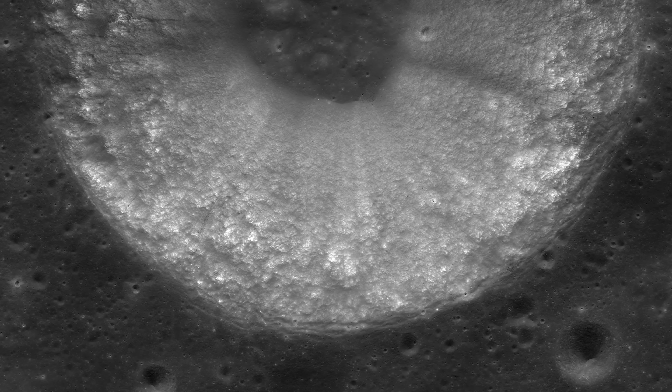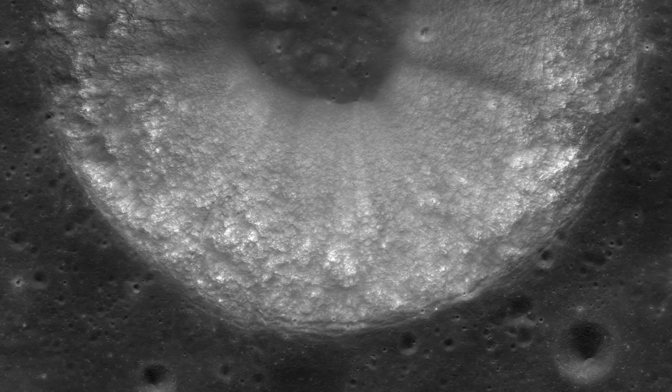The only thing with these top-down perspectives is that you don't get a great concept of depth in the image. How shallow or deep can craters get? Luckily, the LRO doesn't just scan the surface, but can take more oblique shots of the Moon too, which can definitely help us appreciate depth.